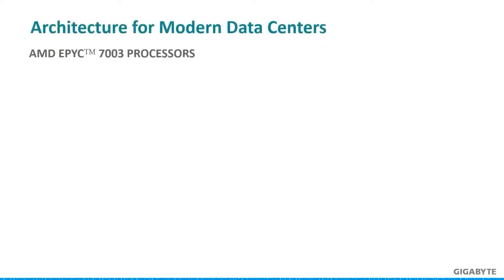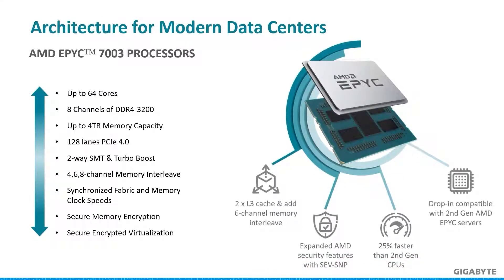The EPYC 7003 series has made a big splash in the enterprise market, so I want to point out four important characteristics on the right side of this slide. Servers are more efficient with more choices for balanced memory for memory-bound users, and L3 cache has doubled to aid large data sets. Security improved with the addition of secure nested paging for virtual machines, and there is an uptick in clock speeds and instructions per clock. The 7003 series CPUs are also backwards compatible with servers bought for the 7002 series.